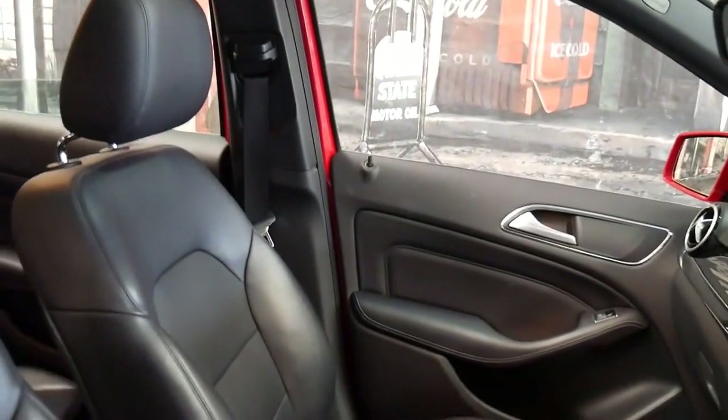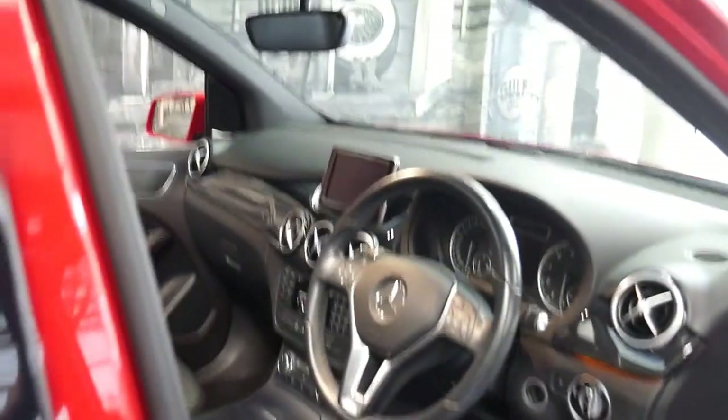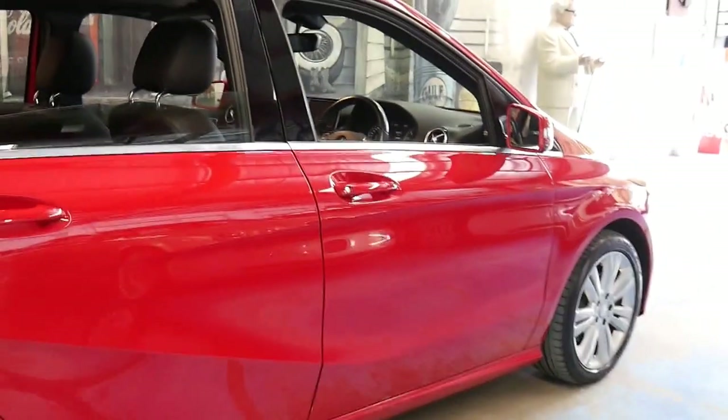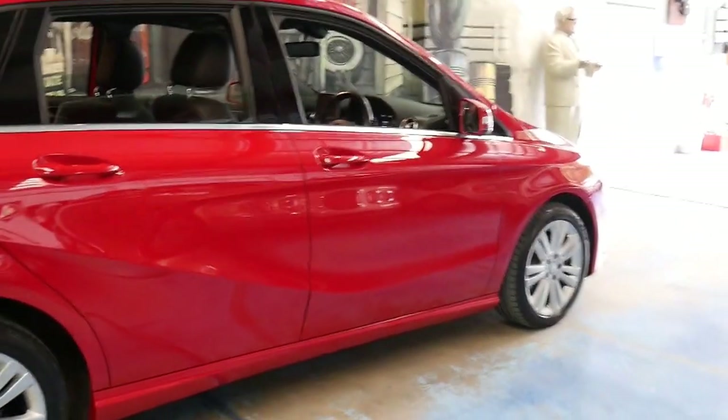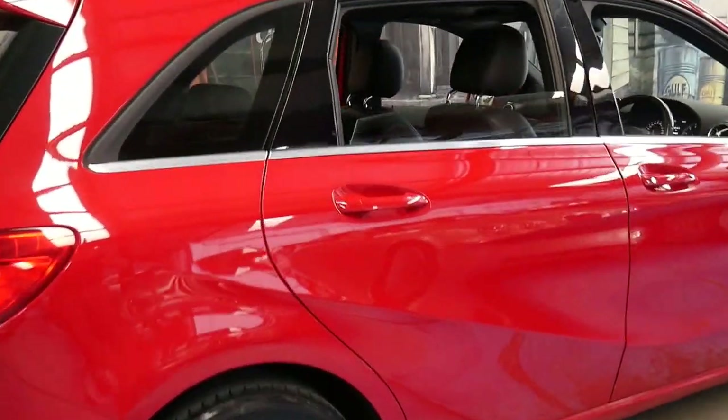The car is in immaculate condition and I believe it came from the Newcastle area, in that it was serviced at Newcastle Mercedes-Benz. It's also got the Harman Kardon sound system.